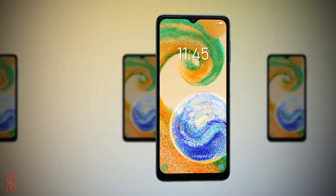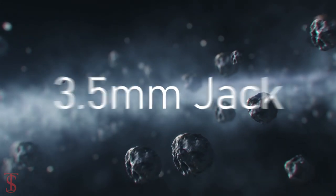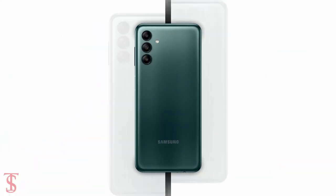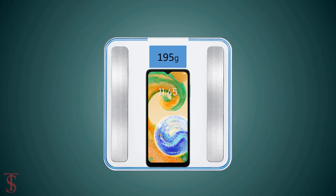Connectivity options on the phone include dual SIM 4G, dual-band Wi-Fi, Bluetooth 5.0, GPS, NFC, a 3.5mm headphone jack, and a USB Type-C charging port. The physical dimensions measure 164.7 x 76.7 x 9.1 millimeters and it weighs around 195 grams.